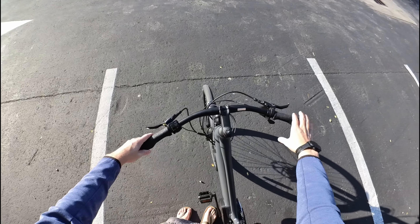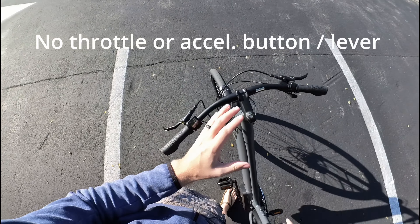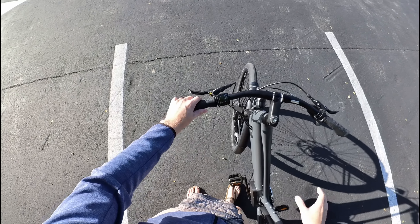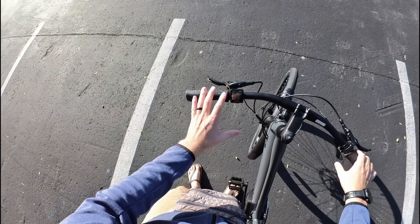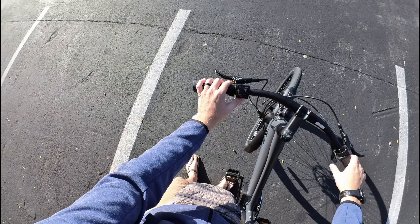Unlike a lot of the e-bikes I've tested, there is no throttle here, but I've been more than happy pedaling with this bike because it is so smooth. We have a very small screen, but it is color and high definition, and it's easy to see in the middle of the day.